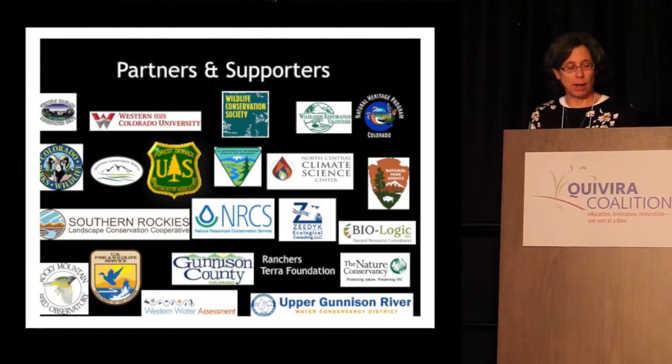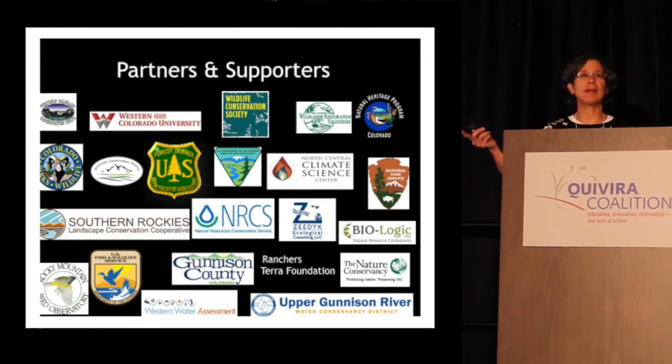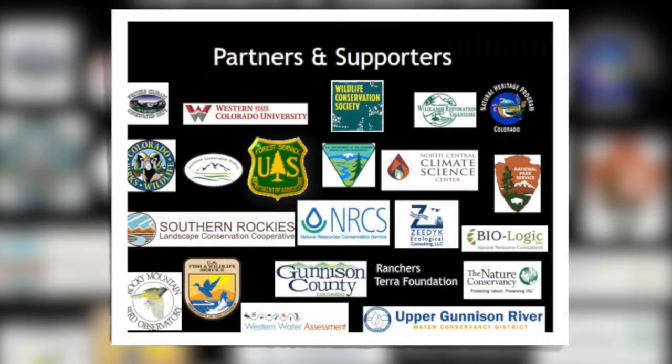My takeaway from all of this is that by working with all these people — working side by side in the field together, rolling up your sleeves — you begin to create this dialogue and create hope that by taking action you can make a difference. It's sometimes easy to get a little discouraged with the newspapers and climate change predictions. But by taking action at the local level, I think it's really empowering, and it's also a lot of fun.